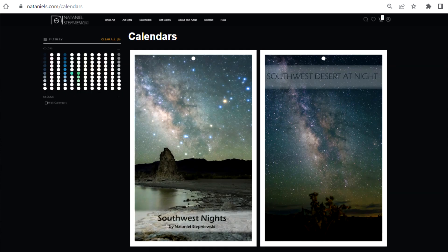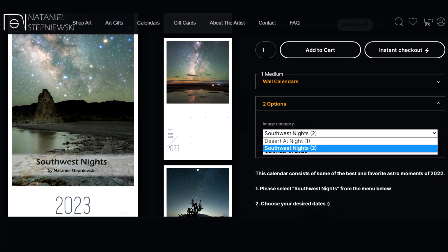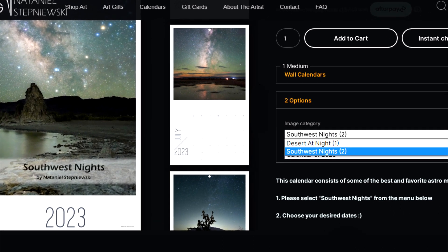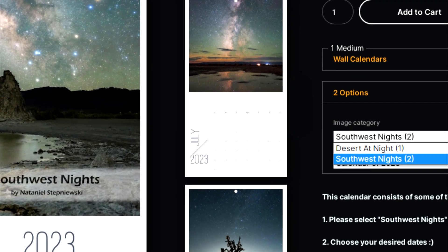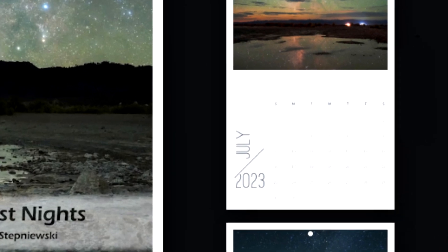I still have the 2022 version Desert at Night available if you like those images in your 2023 calendar. However, if you like this version, make sure to select Selfless Nights. For me, it's so much easier to see everything at one glance in a physical calendar than clicking on each day on my phone. That's it for this year's What's the Star in the Calendar, and you can still get this one at natamios.com.